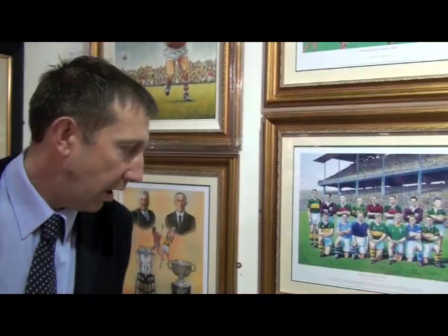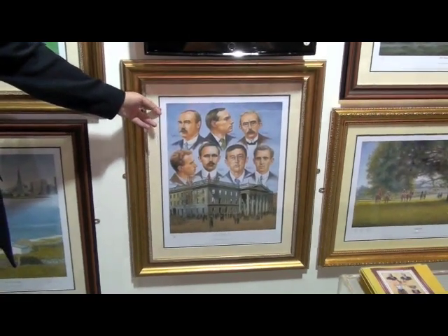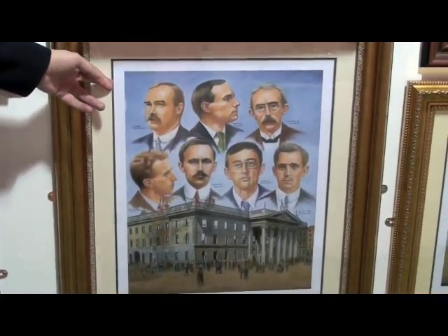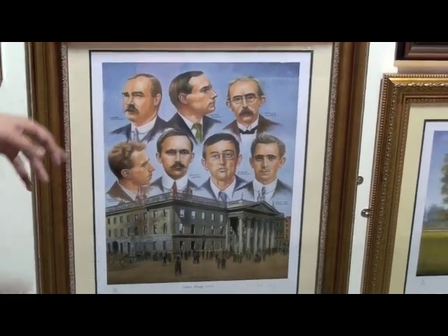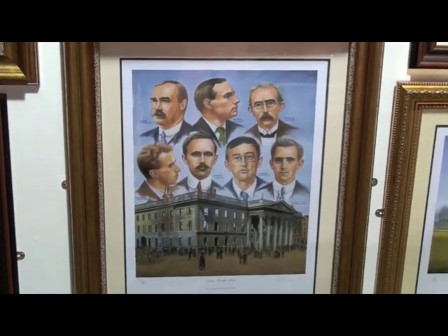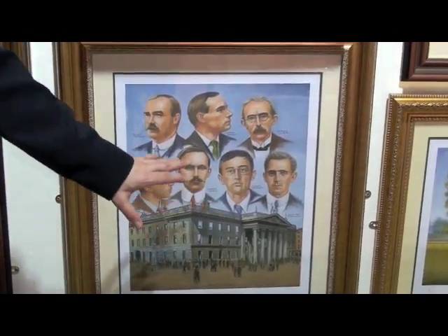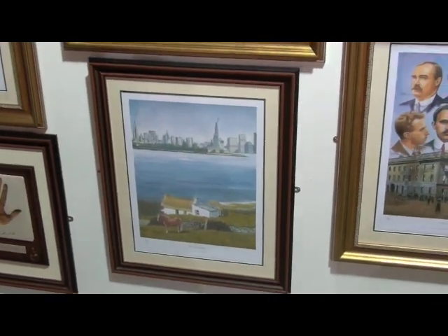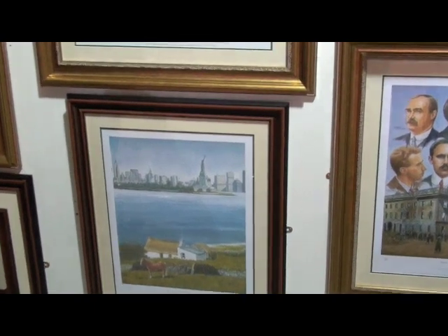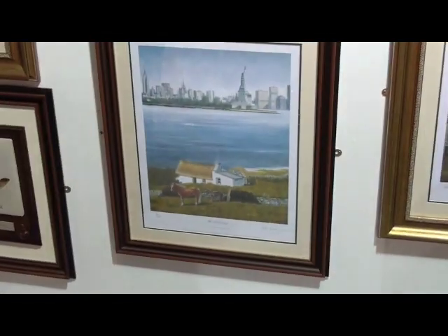I'll travel on now to our history section. This particular image here has got a lot of attention, particularly recently, as it's the Easter Rising 1916 — a print of a painting by Peter Deighan, capturing the seven proclamation leaders in the sky above the burnt-out GPO. And this particular piece represents the connection between Ireland and the States, representing the west of Ireland and New York, and the connections of immigration.